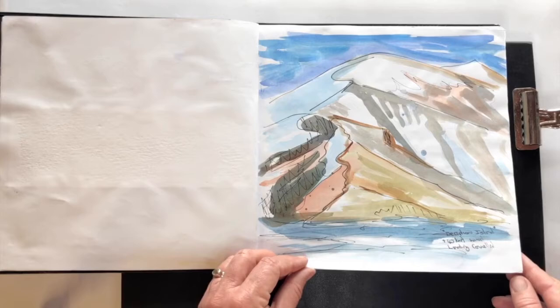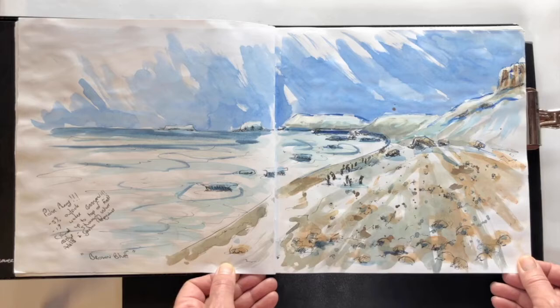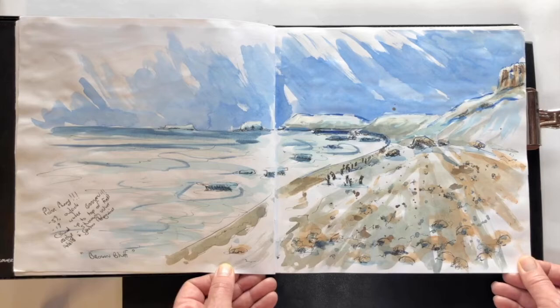Deception Island, part of the Antarctic Peninsula and the South Shetland Islands — this was coming through the entrance of the caldera. Brown Bluff, a gorgeous part at the Weddell Sea, and this is where I did my first polar plunge with icebergs in the water — or boogie bits, little bits of ice in the water.